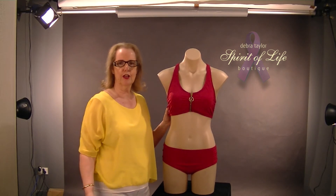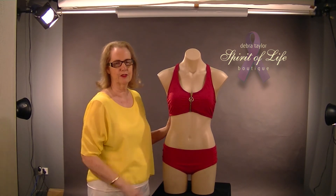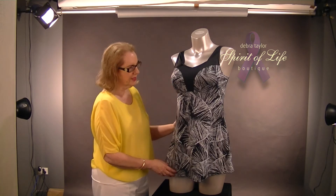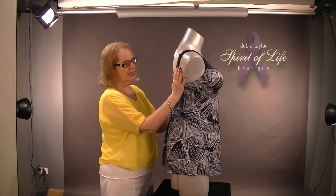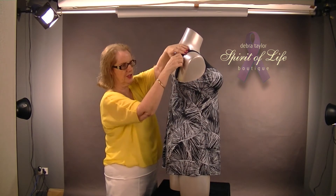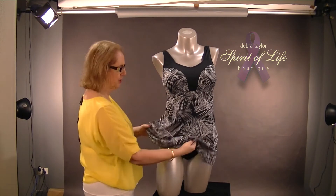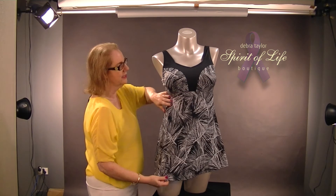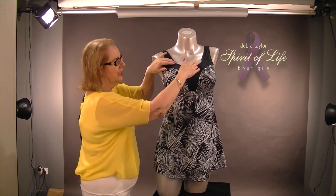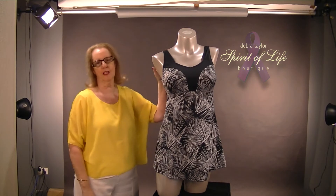Now I'm going to show you a small range of what I have in mastectomy swimsuits. This is a swim dress — nice and high in the chest wall. Notice how high it is under the arm and you have adjustable straps. This swim dress goes in sizes up to a size 26 and it's a one piece with the dress joined underneath the bust line. Nice and high, so when you bend over it's not going to come forward. These all have pockets in them to take a swim form.